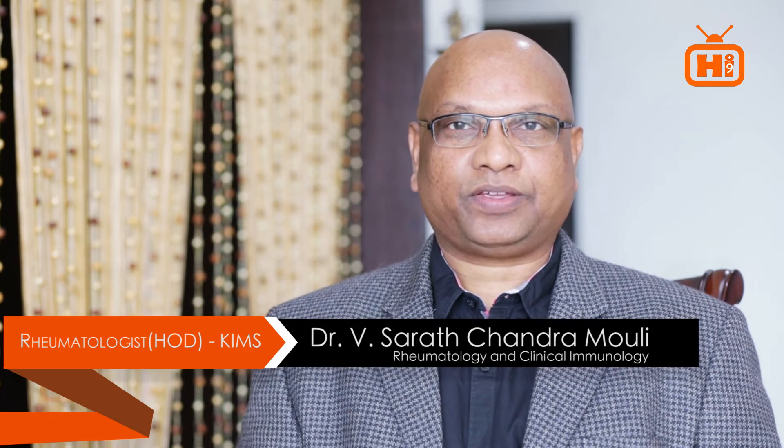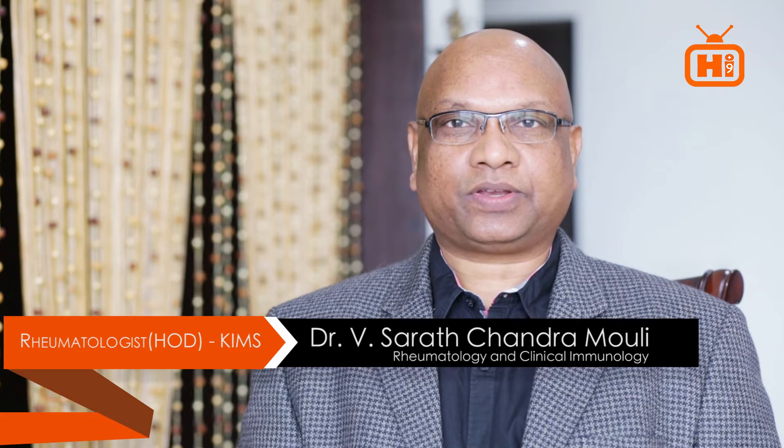Hi, my name is Dr. Srirachandra Mowgli. Today we will discuss about lupus. The other name for lupus is SLE. The full form is systemic lupus erythematosus.